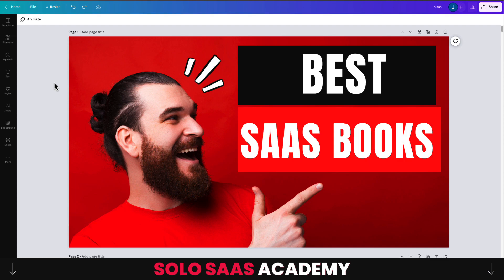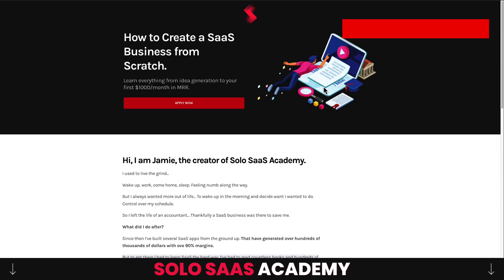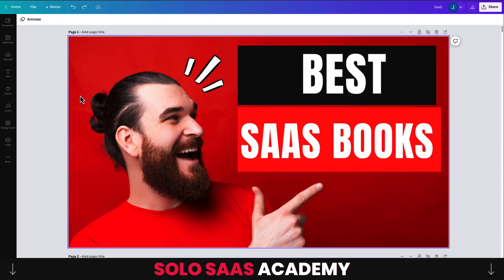That wraps up the video — we went over several books to compile this list. Let me know in the comments what you think and if any others should have been included. I also want to mention the Solo SaaS Academy again, where you learn everything from idea generation to your first $1,000 a month in MRR. There's a link in the description below to get early access at a guaranteed discounted rate. Thanks so much for watching, and I'll see you in the next video.